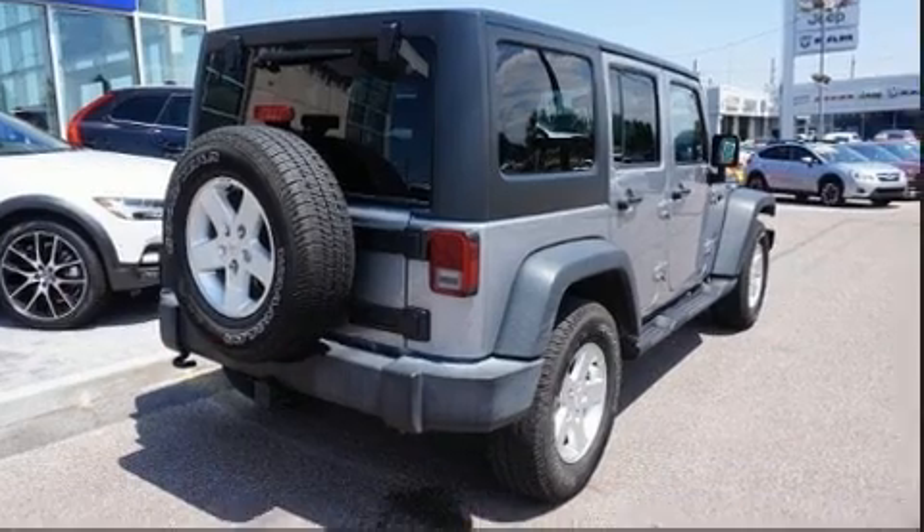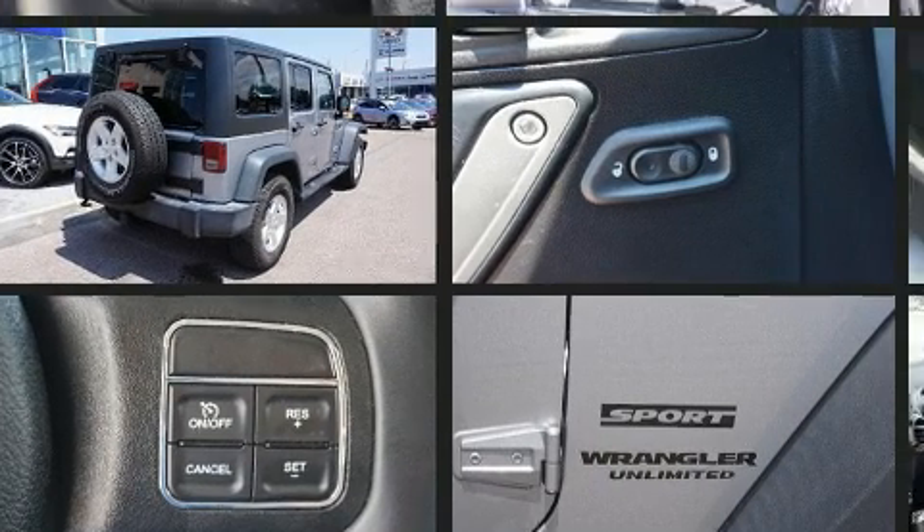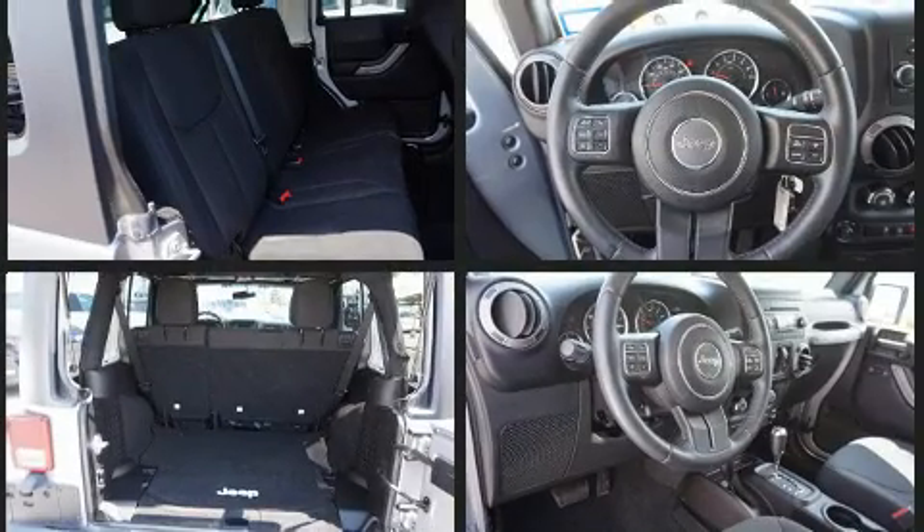All of the premium features expected of a Jeep are offered, including a tachometer, a trip computer, an outside temperature display, front fog lights, skid plates, and much more.